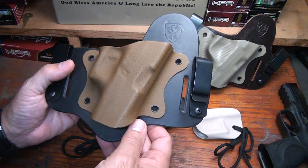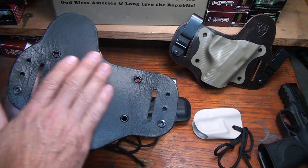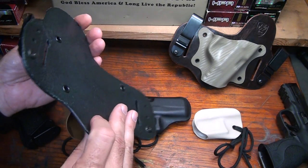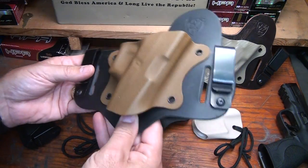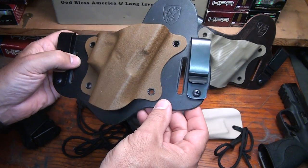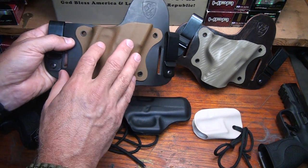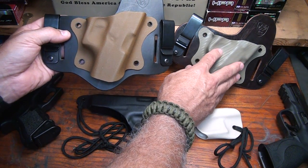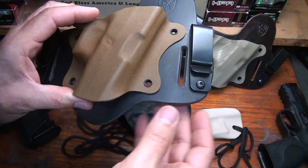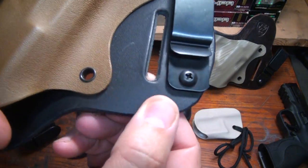The first thing I want to talk about, and one of the most important, is the leather, because this leather is touching your skin. Leather can have sharp edges and can be rough on the skin. But I've been wearing both of these hybrid holsters — one for a Glock and one for my Smith & Wesson M&P — and it is incredibly comfortable. They use really high-grade leather, and that's really important because it gets a really smooth finish.